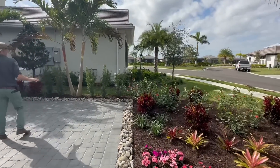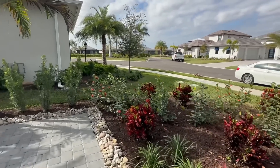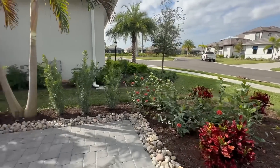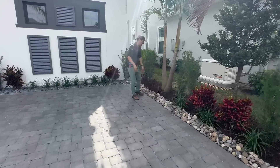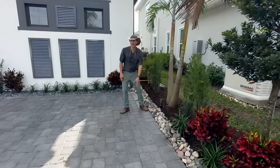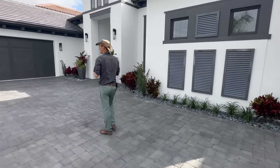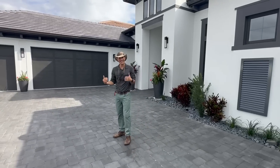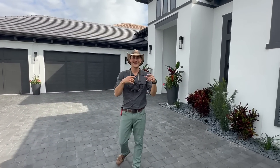That really cleans up the little courtyard parking area and gives it a nice look. We also added a lot of lighting — all the palms and trees have uplighting on them, and there's a bunch of path lighting too, which again really elevates the whole look at night.